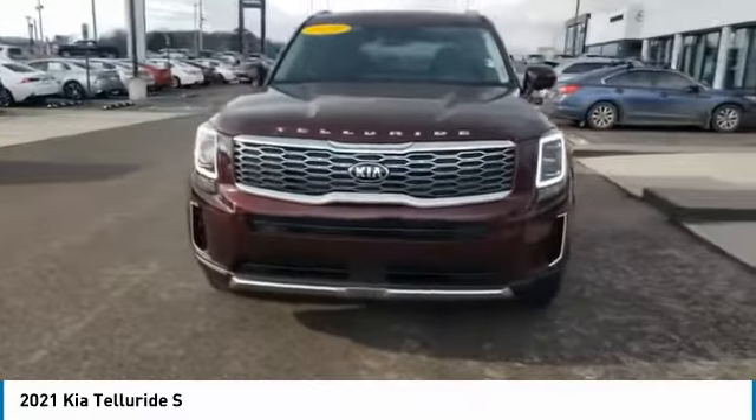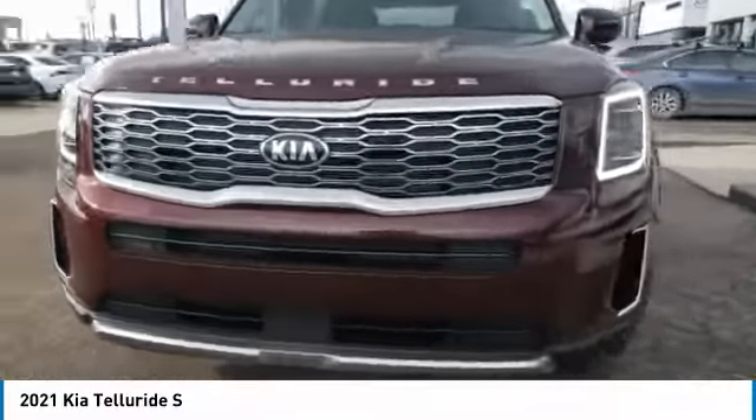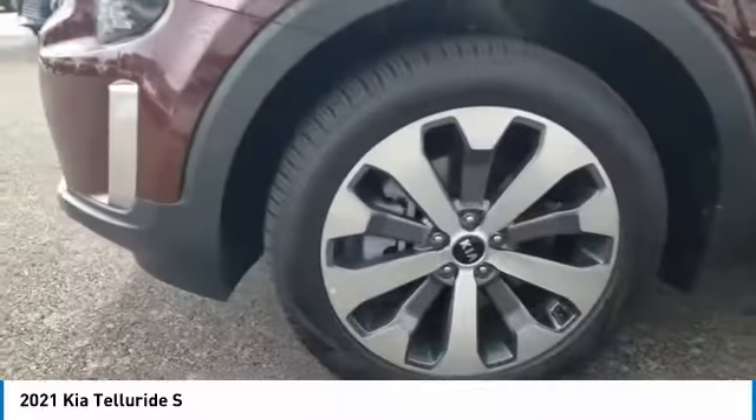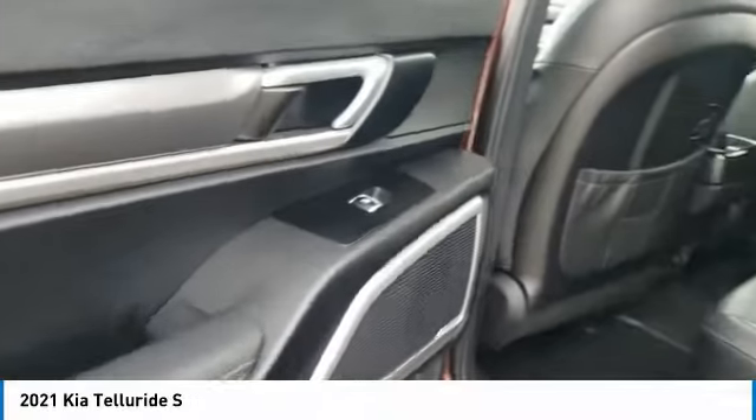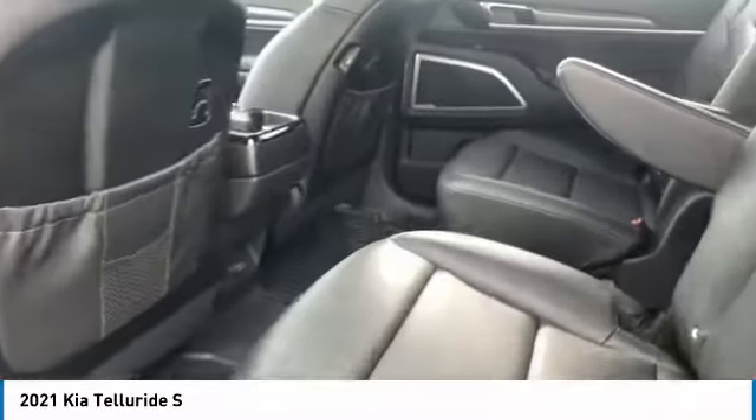Aluminum wheels, heated side mirrors, traction control, daytime running lights, remote keyless entry, FWD, headlights auto off, mirror memory, security system, cruise control.